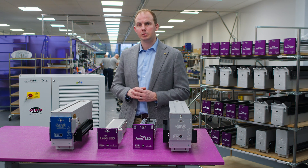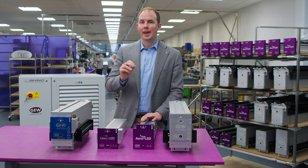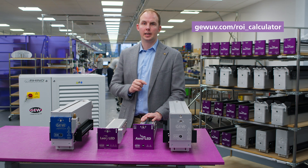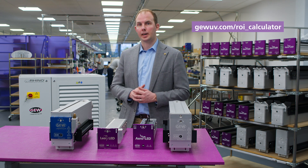If you want to find out more about how our products can help your business, please contact our sales team today or search GEW ROI and use our quick, simple online calculator to find how much you can save by switching to LED. Thank you.